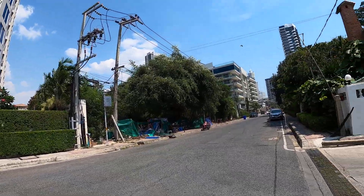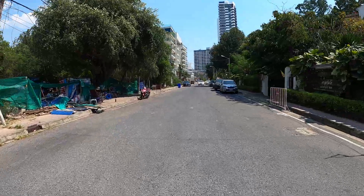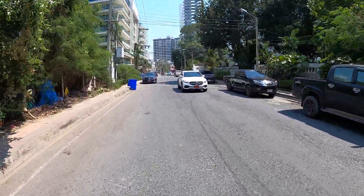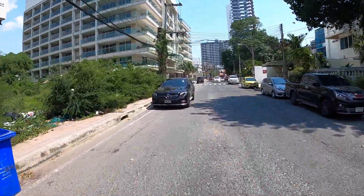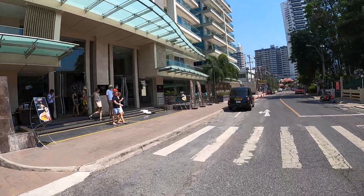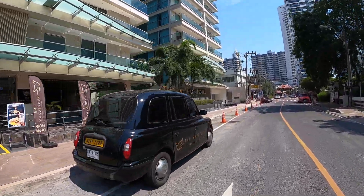Only a few units left. This is Soi 6, Pratamnak — it's only 5 minutes from Pattaya beach. It's a good quiet spot if you want a nice condo and good beaches. And that's the Sanctuary Hotel.